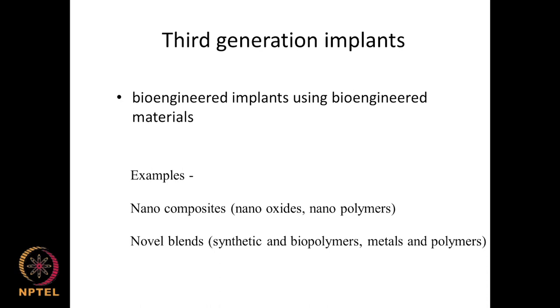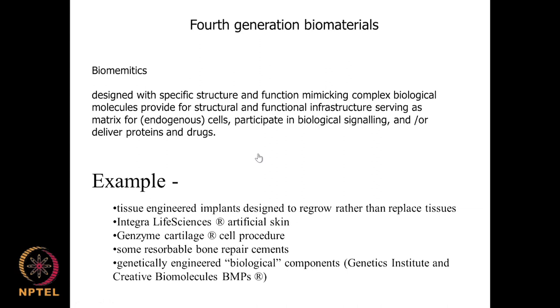In the fourth generation, the goal is to have biomimetic material — an important concept in biomaterials. Biomimetic means designed with specific structure and function mimicking biological molecules. In the human system we have proteins, enzymes, peptides, and growth factors, and the biomaterial being designed should mimic these complex biological molecules, providing structure-function infrastructure. They act as a matrix for cells to grow, get involved in biological signaling, and can include slowly released signaling molecules or inflammatory molecules. They can be used for delivering proteins, gene therapy, and drug delivery.